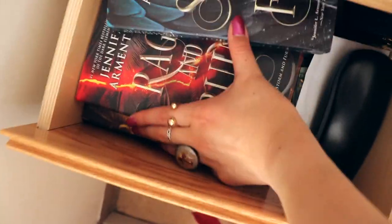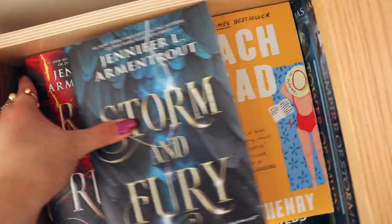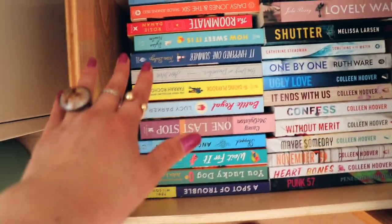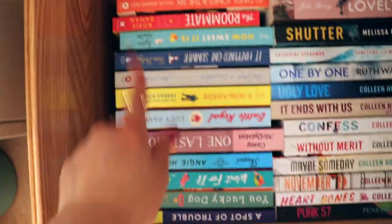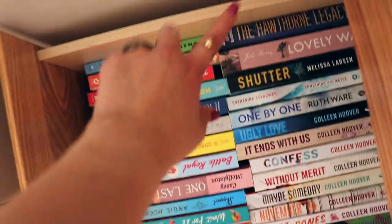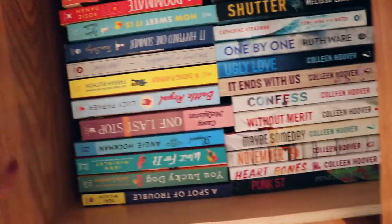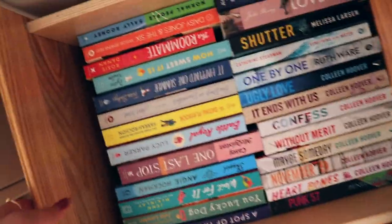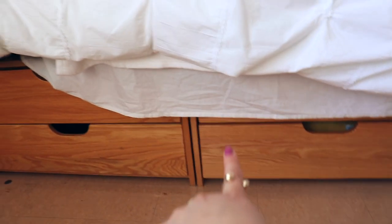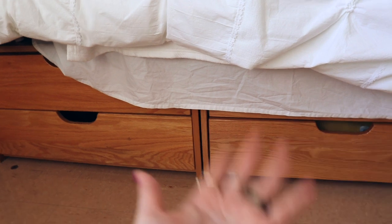This top drawer just has my glasses and some more books — books that I have just finished. The second drawer is more books because I have a reading problem. It's really deep so I have contemporary books, rom-coms, more contemporary books, thrillers, and some YA books. I just collect books — it's so fun.